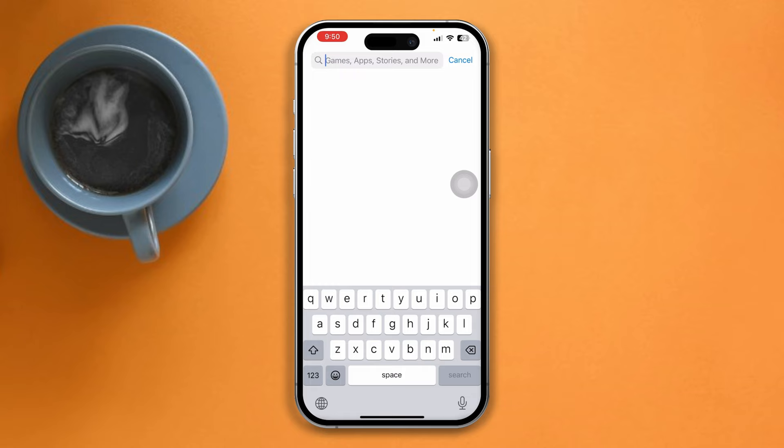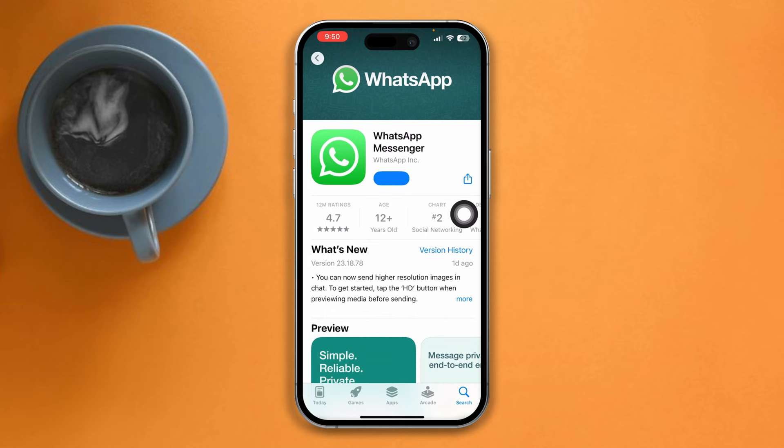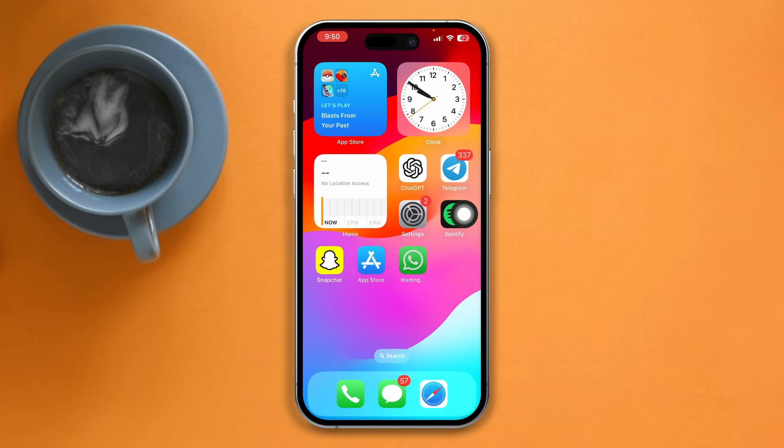Solution 1: Update WhatsApp. Open the App Store, type WhatsApp. If you find any updates, please update the app. If you didn't find any updates, then head right over to Solution 2.